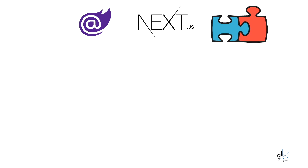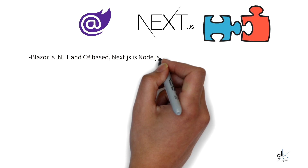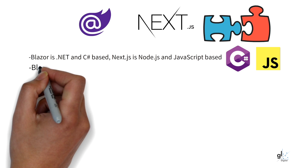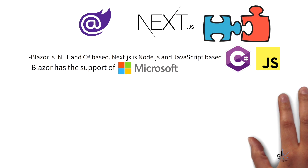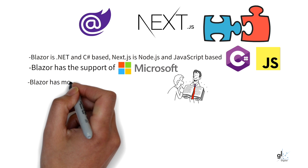The most notable differences, in my opinion, are as follows. The most obvious difference is that Blazor is C Sharp and .NET-based, whereas Next.js is JavaScript and Node.js-based. Both technologies have fairly small community support at present, but Blazor has the benefit of heavy investment from Microsoft. There is arguably more comprehensive documentation and learning material available for Blazor than for Next.js at present.